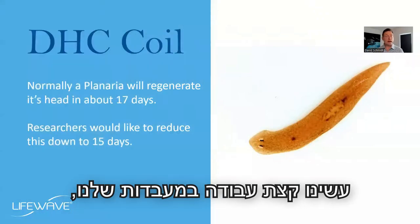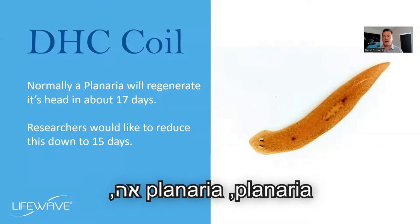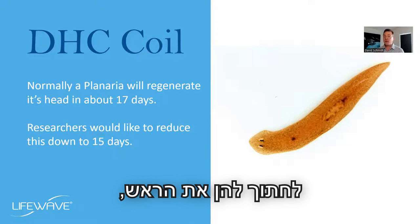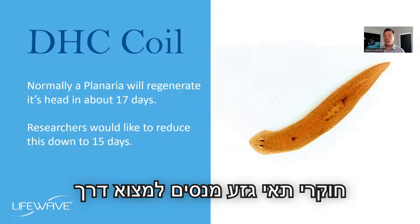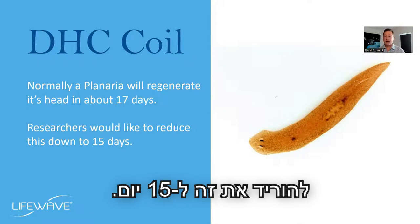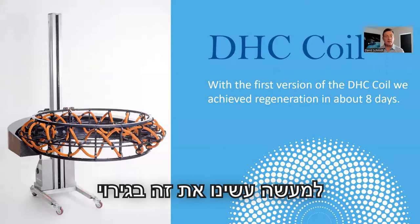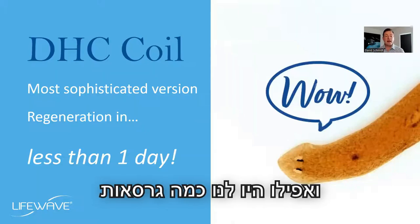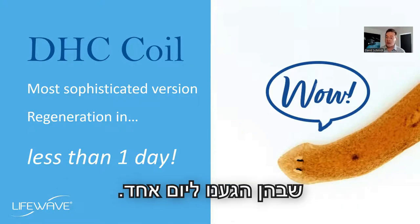This was the first time we showed that you did not have to inject stem cells into the body — you could activate the stem cells that were already there and speed up wound healing. We also worked with a model called planaria, which are flatworms. Remarkably, you can cut their heads off and they will regrow a new head in about 17 days. Stem cell researchers are trying to get that down to 15 days; we did it with electromagnetic stimulation in only eight days — half the time. We even had advanced versions that got it down to one day.